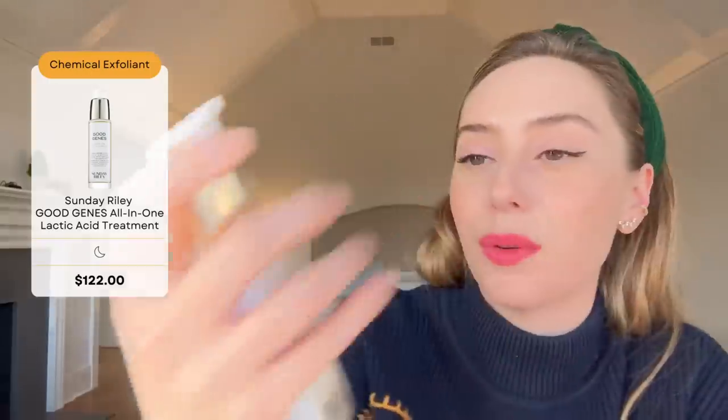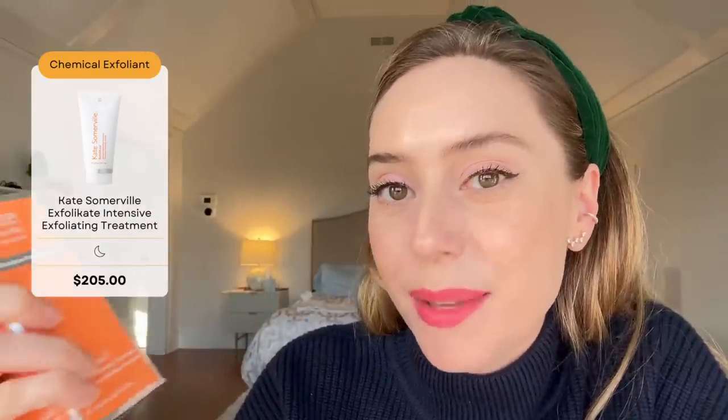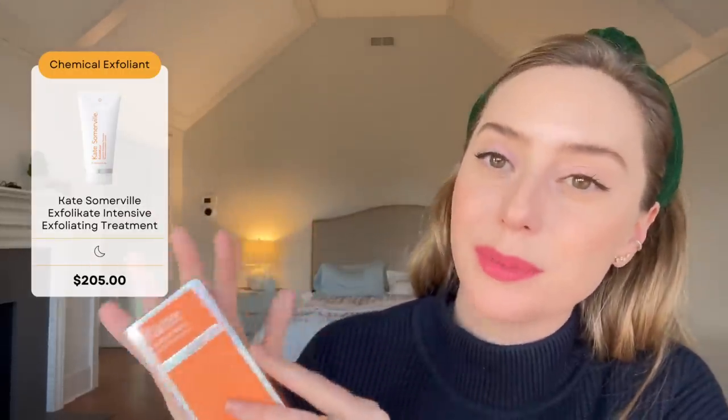Moving on to Sunday Riley Good Jeans — this is a lactic acid serum. Lactic acid is really nice for people who have discoloration. They do not disclose the percentage and it is a steep price, so buy it now when it's on sale. Next is Kate Somerville's Exfolicate Intensive Exfoliating Treatment. It looks like a physical scrub but it's not — it's an enzymatic scrub made up of papaya, pineapple, and pumpkin enzymes that helps exfoliate your skin without over-stripping it or causing micro tears. It also has lactic acid and salicylic acid. Just be careful if you have a lot of active acne.